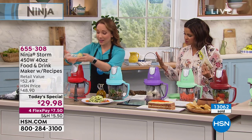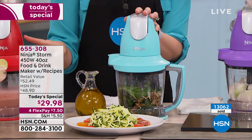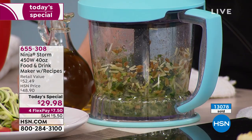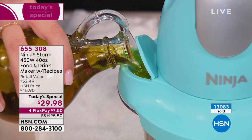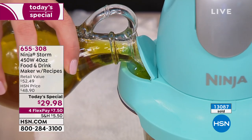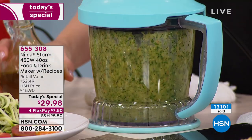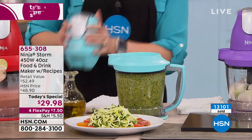Now Rochelle makes a kale sunflower seed pesto. She uses the pour spout to pour olive oil in while pulsing — getting a nice consistent texture. You can pulse to check consistency and add ingredients through the pour spout to make emulsions, salad dressings, or chimichurri sauce. She closes the pour spout so it doesn't splash, then they pour it over zucchini noodles for a quick, healthy dinner with no additives or preservatives.